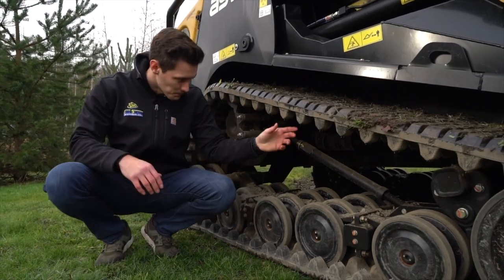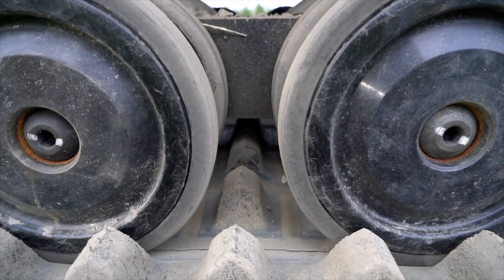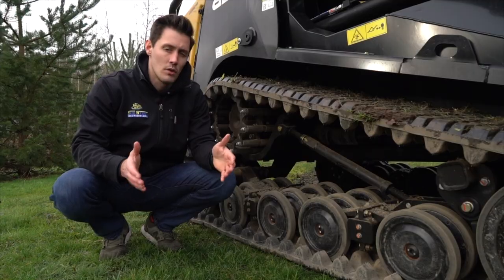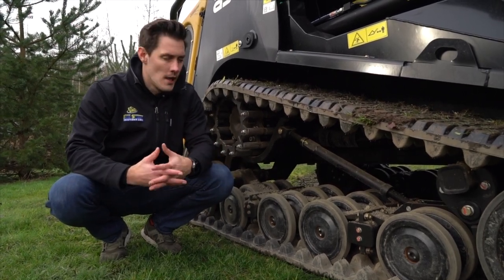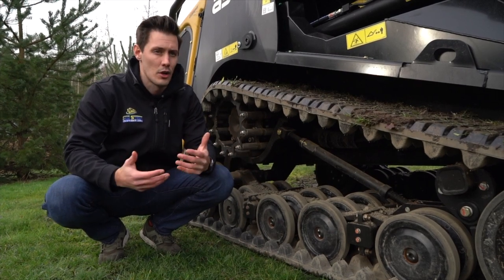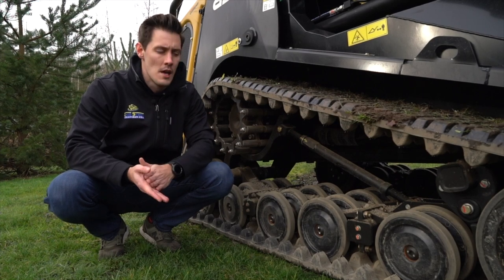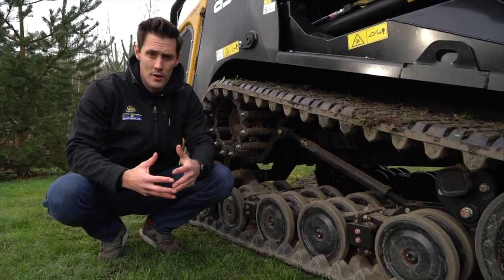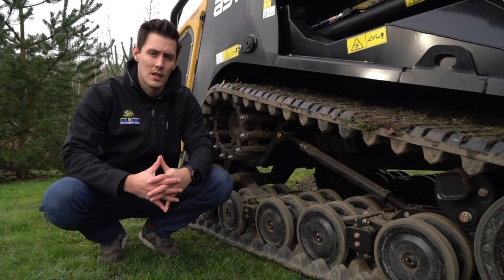Another nice thing you'll notice is all across the track there are four sections that actually hold on to the rollers. What that gives you is less likelihood that your track can slide off or come off in heavy debris. All operators know that if you're out in the woods or in an area that's hard to get to, doing a hard day's work and then your track starts to slide off — that's probably one of the worst days you're going to have. So it's a really nice system that allows the track to stay on there and gives the operator confidence that they're going to be able to get the job done.